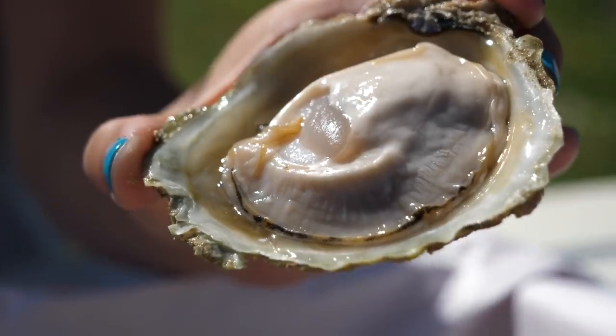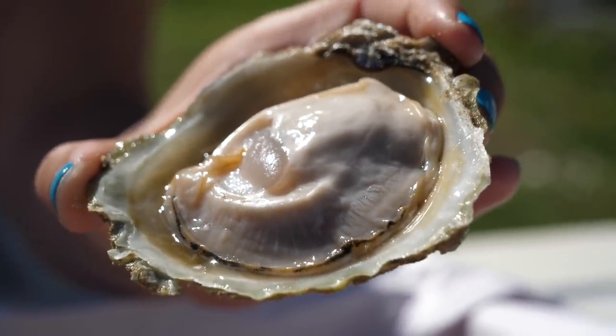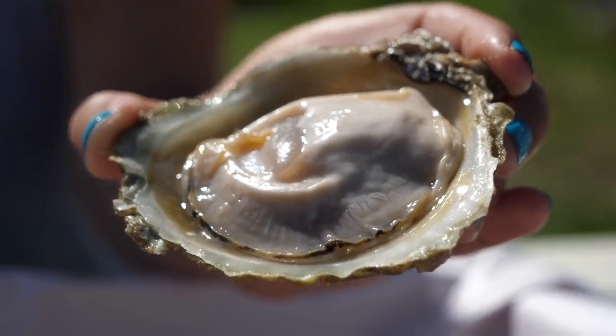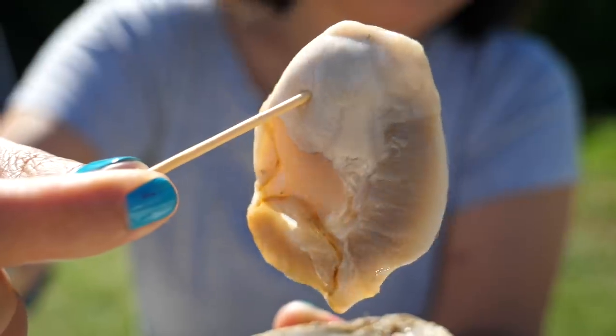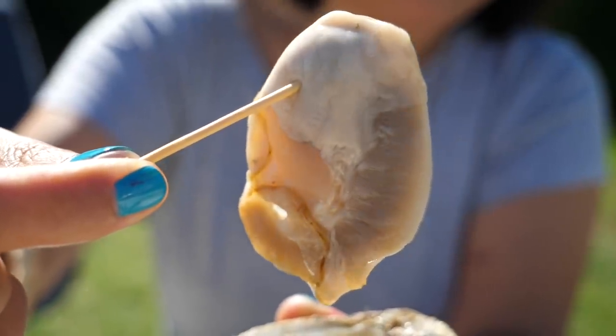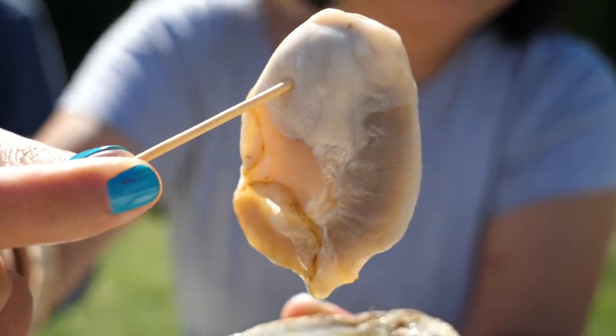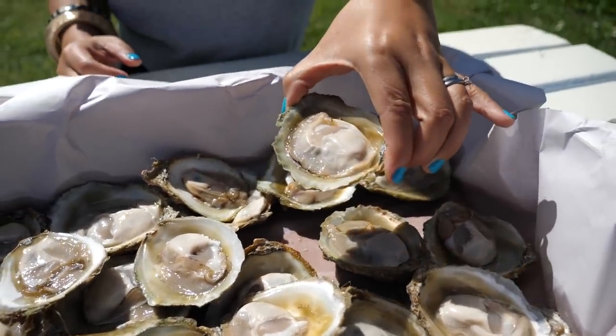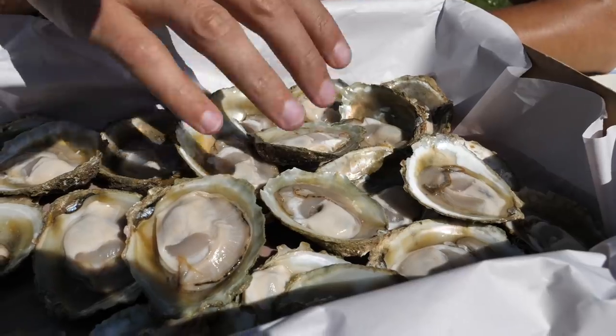Oh man, that is so good. They're very briny, very creamy, and they have a really strong mineral flavour. That mineral flavour coats your mouth and it really lingers. It really doesn't need anything else — no lemon, no pepper, no vinegar. It's just the most stunning, intense, beautiful flavour on its own.